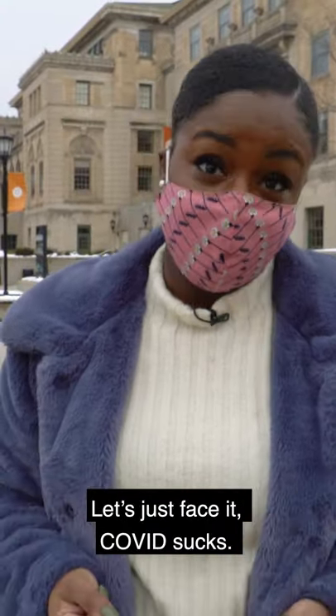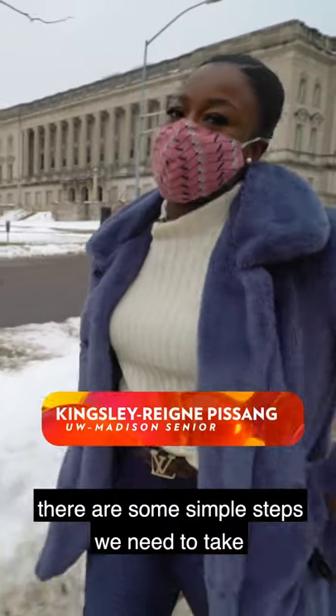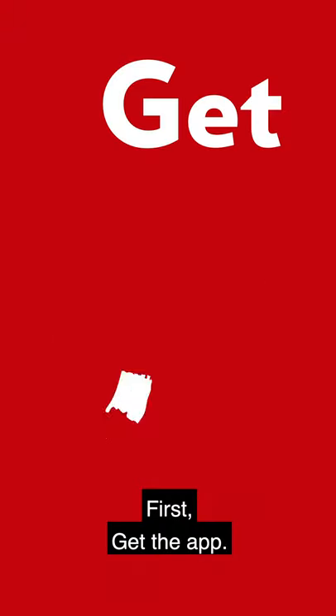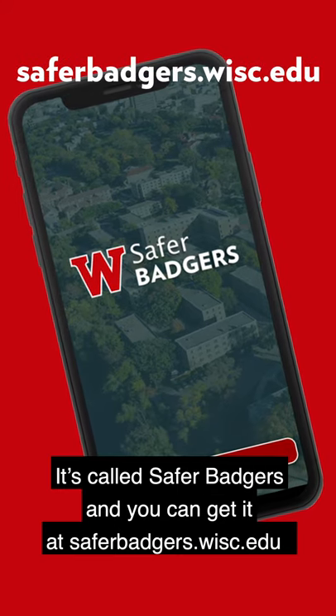Let's just face it, COVID sucks. To get through this spring at UW-Madison, there are some simple steps that we need to take to ensure that we're all Safer Badgers. First, get the app. It's called Safer Badgers and you can get it at saferbadgers.wisc.edu.